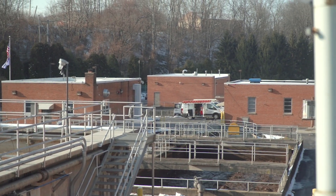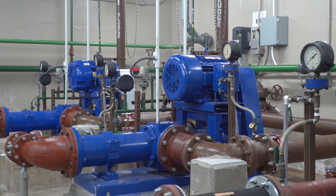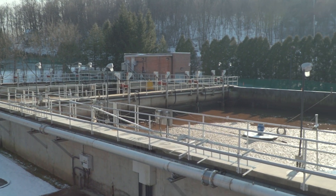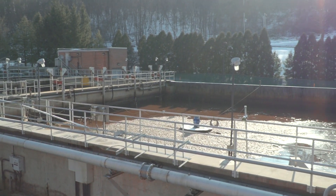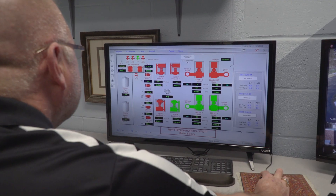Ensuring the availability and reliability of water and wastewater systems can be a significant challenge when the automated systems controlling critical processes have become outdated or even obsolete. Phoenix Contact helped one utility address this challenge by completely modernizing an obsolete control system at the New Freedom Borough Wastewater Treatment Plant.